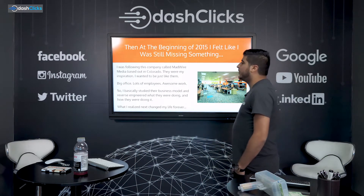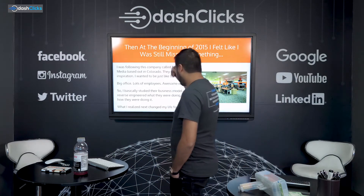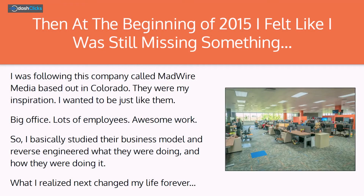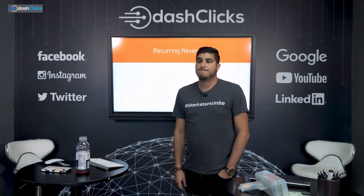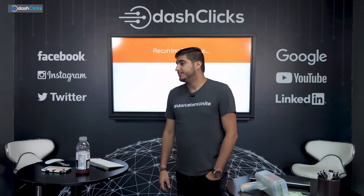What I realized next changed my life forever. And that is: recurring revenue. That's it. It's not a science. Recurring revenue.